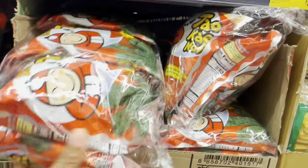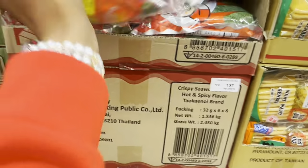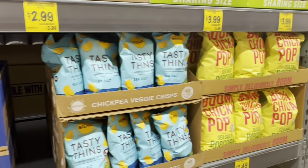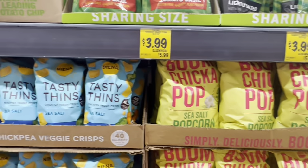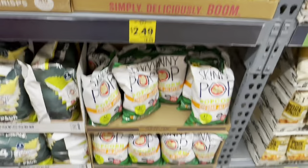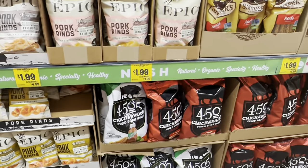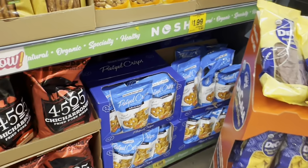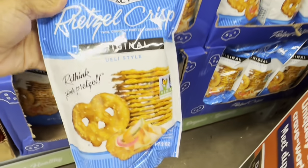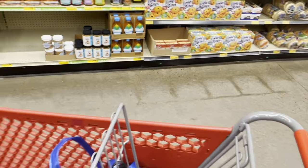They have seaweed snacks for $1.79 — I've tried it a few times but I'm not a big fan. Boom Chicka Pop popcorn is $2.99 and Skinny Pop is $1.49. They've got pretzels, pretzel rods, pork rinds, and pretzel chips. The pretzel chips are $1.99, which is a great deal — in regular stores they're $3–$5. I'm going to grab a bag of those.